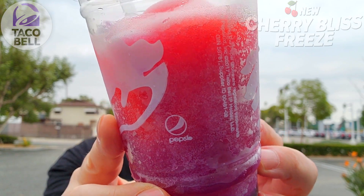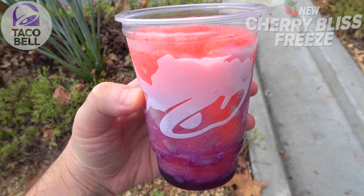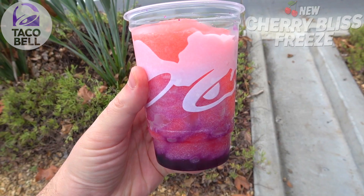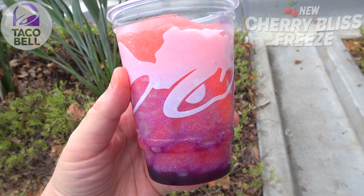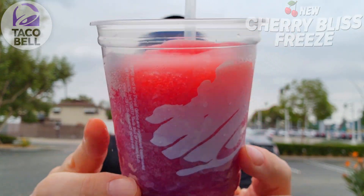Let's break this one down real quick. Very simply, what we've got here is a frosty whipped beverage mixed with a swirl of raspberry, blackberry, and strawberry flavors — so a trifecta of sweetness all the way around. The color variation is looking really nice; you can really see the purple mixing pretty nicely with those red hues. I'm thinking this is going to be very sweet — with three different flavors I'm expecting the sugar to be through the roof.